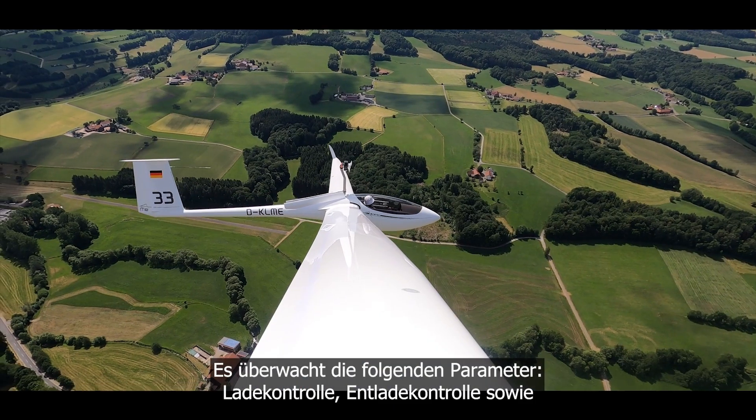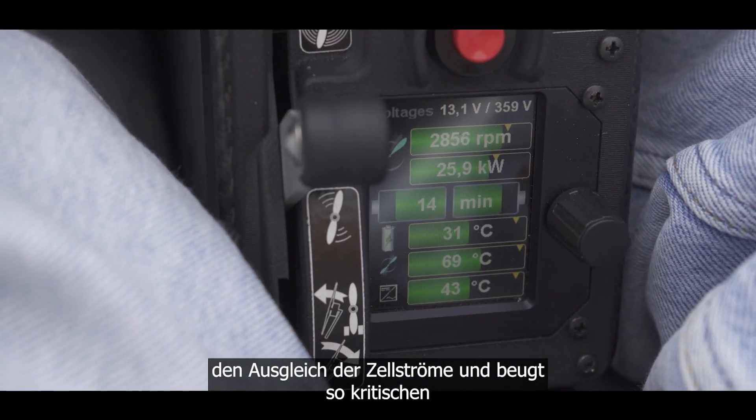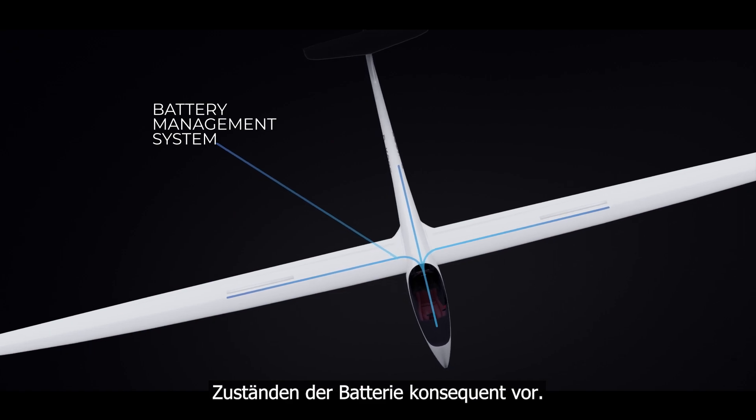The BMS monitors the following parameters: charge control, discharge control, as well as the balancing of the cell currents — thus consistently preventing the critical conditions of the battery.